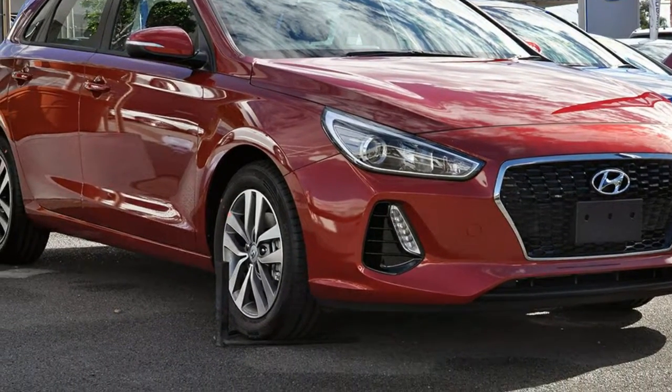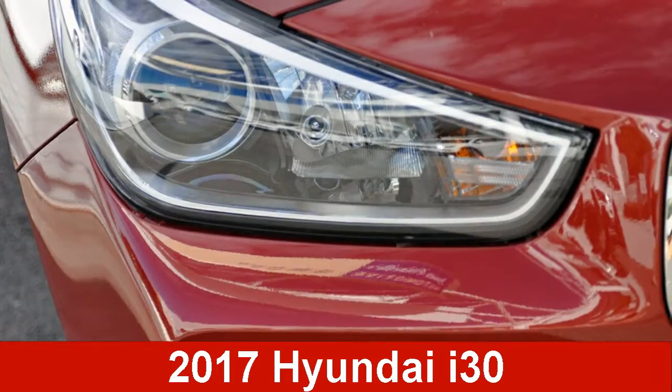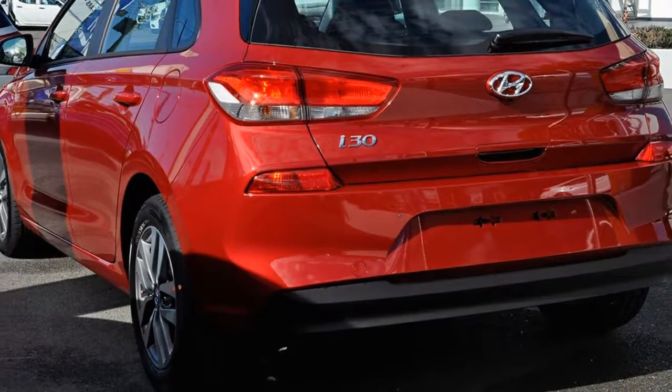We are proud to offer you this great value Hyundai i30. This i30 has an efficient 2.0-litre engine. The attractive red exterior is complemented by its stylish interior.